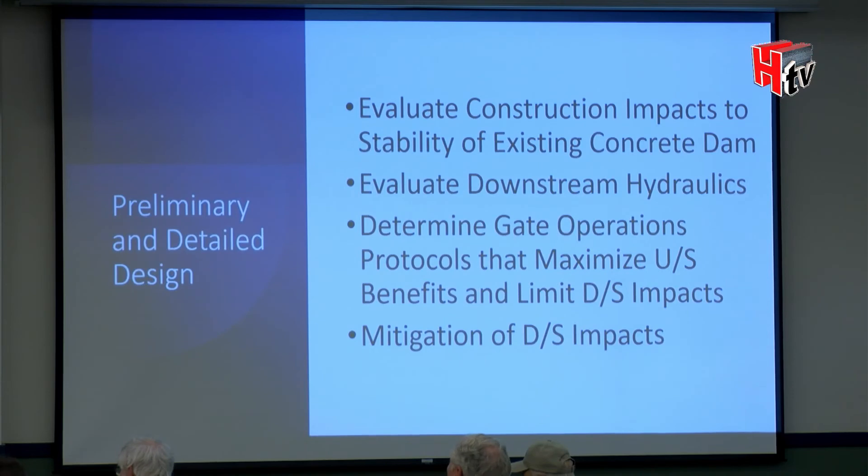We still have key questions on hydraulics. We're seeing a little downstream impact right now, fairly limited near the dam itself, but we have work to do to optimize and refine gate operations and configuration to maximize upstream benefit while not creating downstream impact.